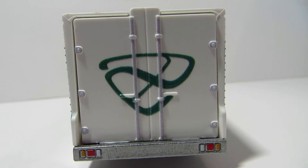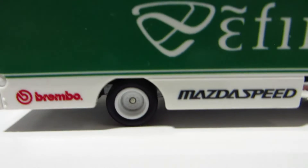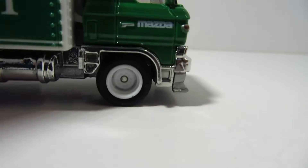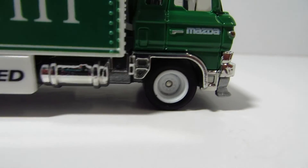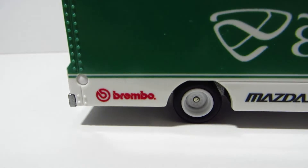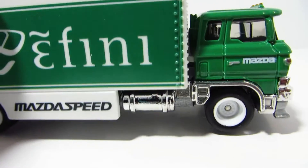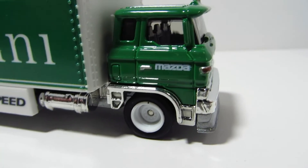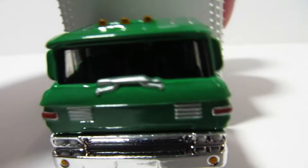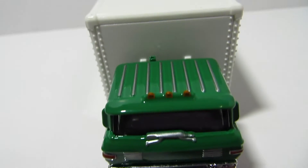We've got a big F&E logo on the back of the truck, and tail lights. Unpainted wheels — well, the rim itself is unpainted — but I guess that's fine because it goes along with the white and green theme. It's got Brembo there, Mazda Speed, and the F&E logo. Here in the front we've got Mazda on the door, and a bunch of nice details on the cab itself.